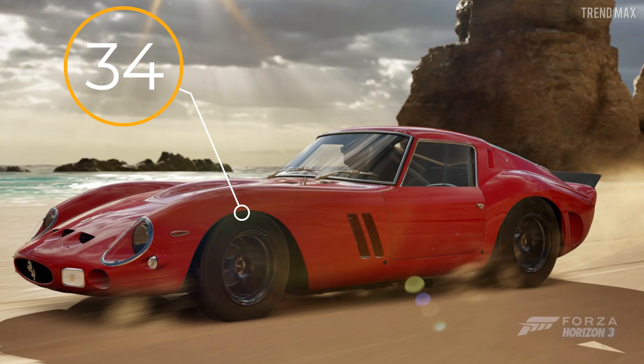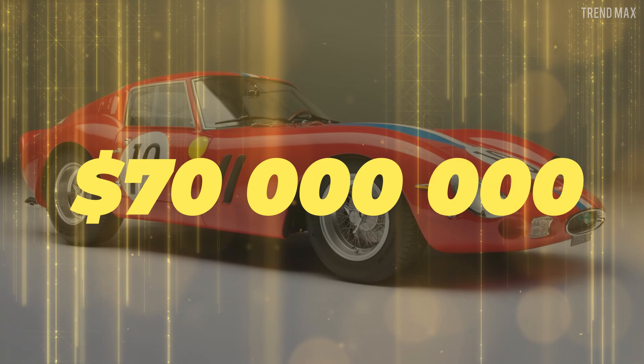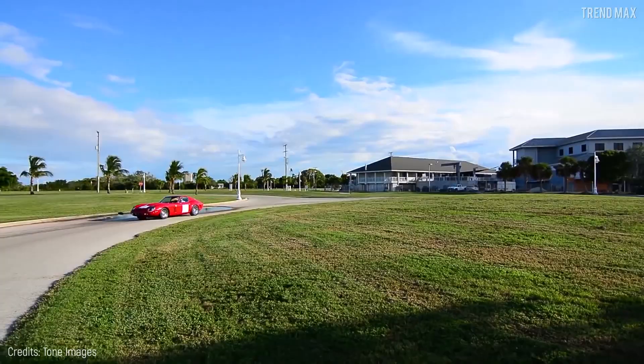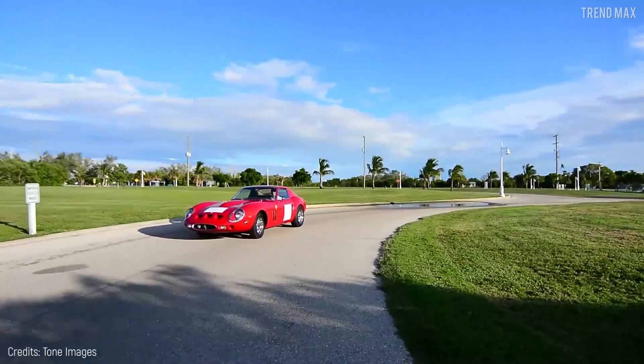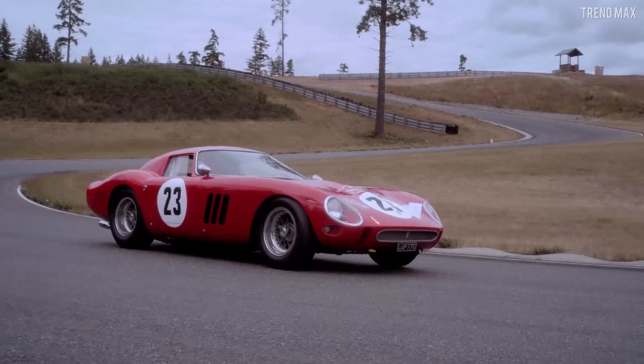So no one was surprised when another car of the same model was sold for $70 million in 2018. The buyer was David MacNeil, founder and CEO of the American company WeatherTech. With this purchase, it went down in the history of Guinness Records as the most expensive car ever. Without a doubt, Ferrari is not only the king on the racetrack, but also at auctions — and it doesn't look like this will change.